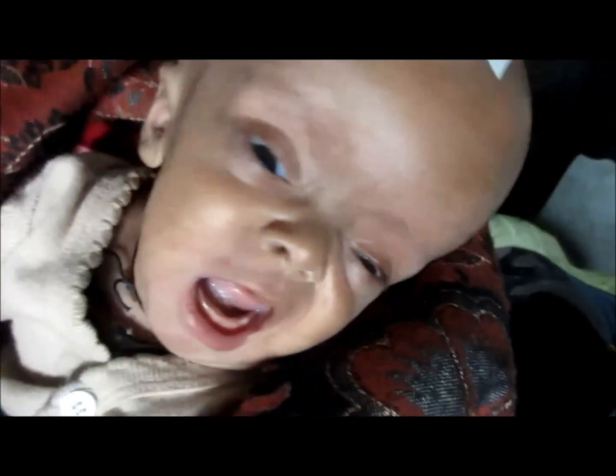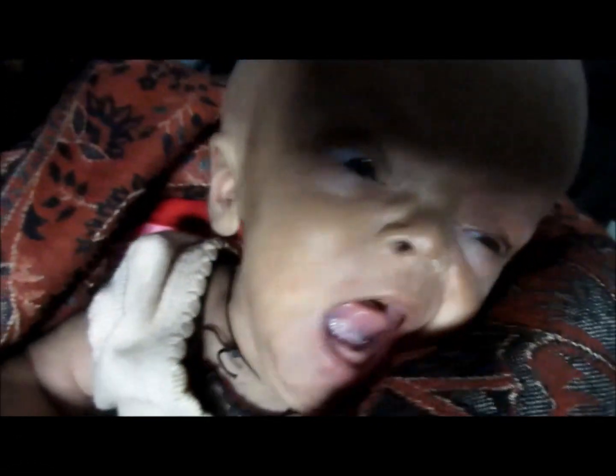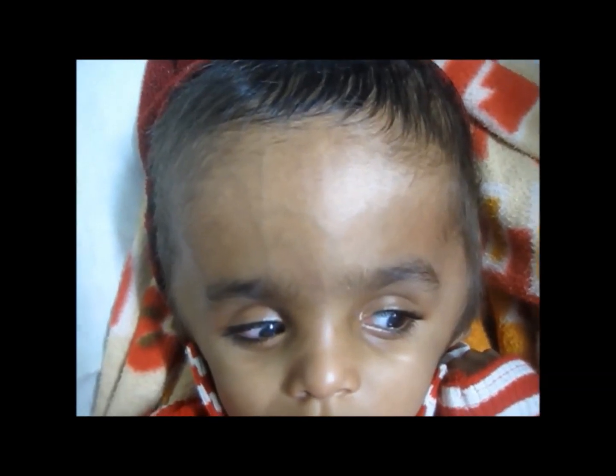Early presentation includes the sunset syndrome — look at the eyes, the gaze appears downward. Children are quite irritable, and their sutures are separated.